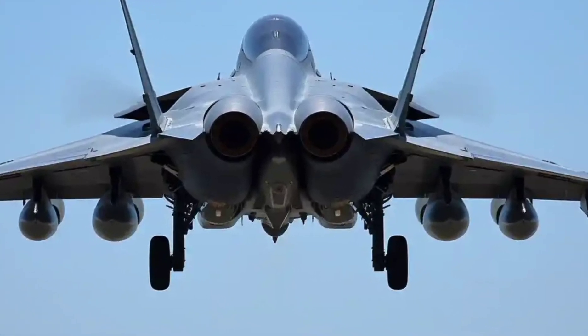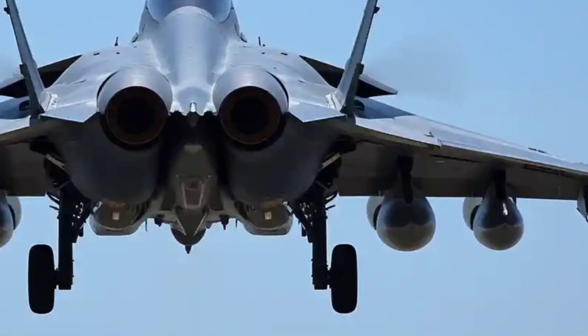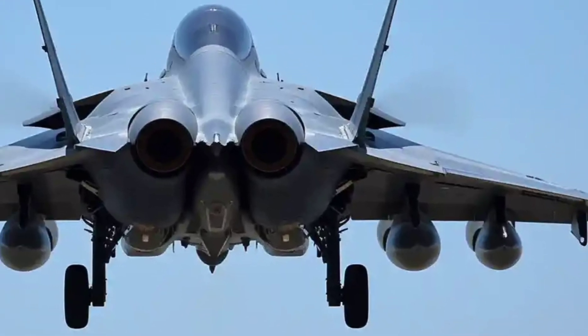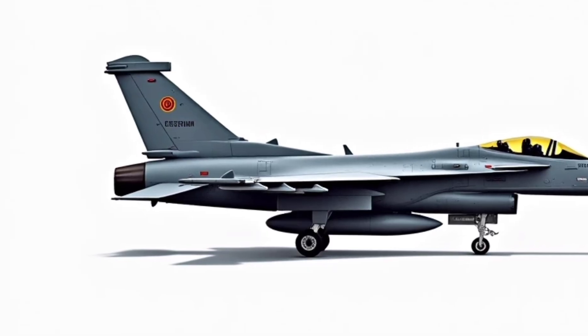Now you might be wondering, why is AutoReview 391 reviewing a fighter jet? Because when it comes to engineering, design, and performance, the Rafale is as thrilling as any supercar — and possibly even more. So buckle up, because we're about to explore this beast from nose to tail.